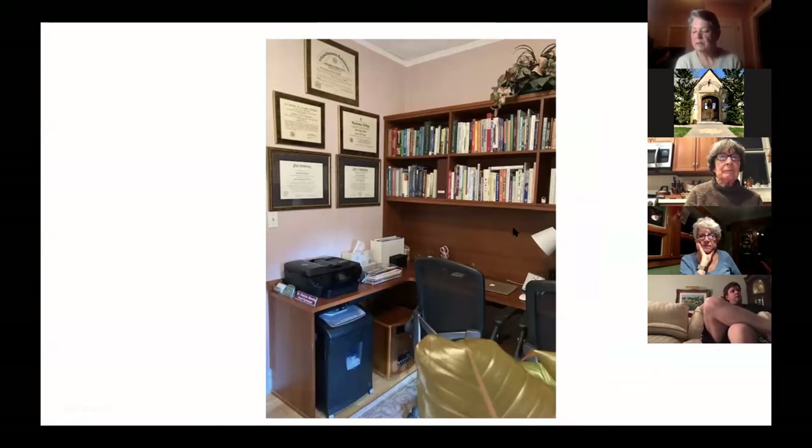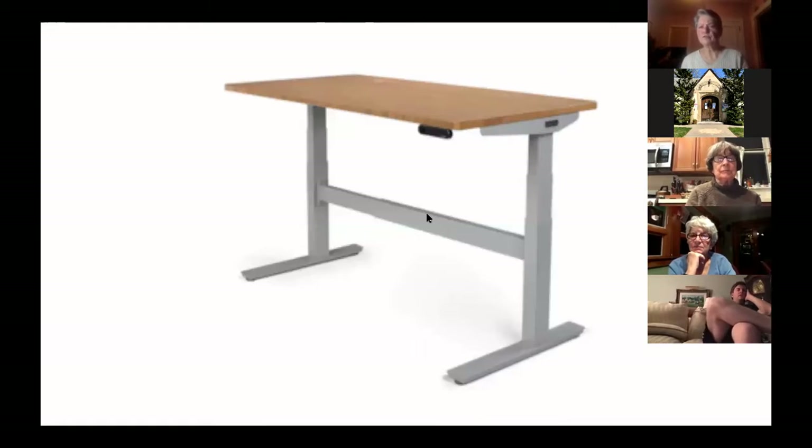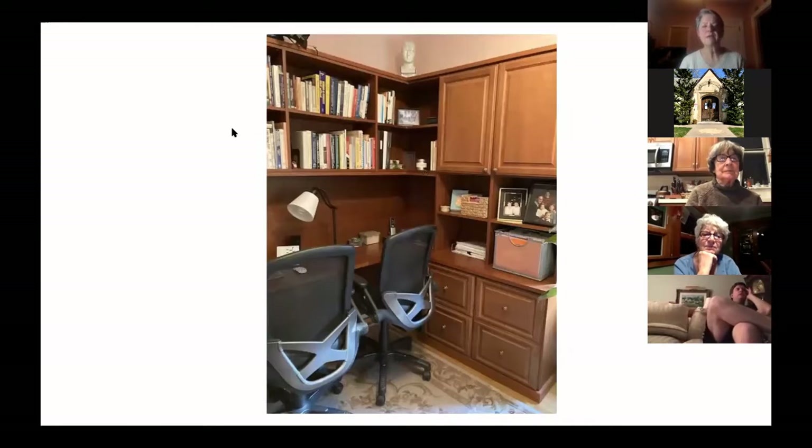When I was reading about home offices, my first question was: where is the office going to be? They said take this empty room — but those of us who have empty nests might have empty rooms. Most people don't have an extra room to make into an office, or if they do, it's a tiny room. Sometimes you're lucky if you can get some furniture in the room.